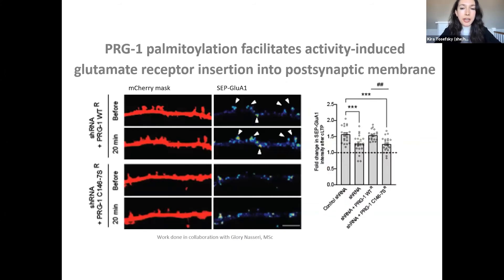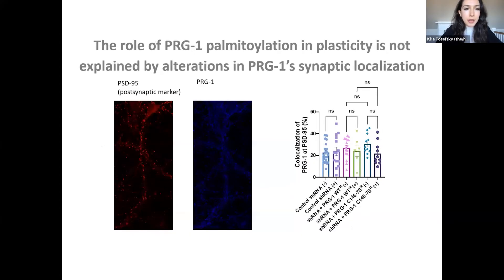I found that blocking palmitoylation of PRG1 reduced the activity-dependent insertion of the glutamate receptor subunit GluA1 into the postsynaptic membrane, suggesting that dynamic PRG1 palmitoylation is important for facilitating its role in synapse strengthening. The second goal was to test whether palmitoylation of PRG1 facilitates its role in synapse strengthening by enabling PRG1 synaptic recruitment, as measured by co-localization with the postsynaptic marker PSD95. However, I found no changes in PRG1 co-localization with PSD95 before and after activity, leaving open questions about the mechanisms by which PRG1 palmitoylation facilitates synapse strengthening.